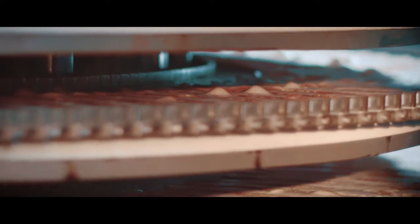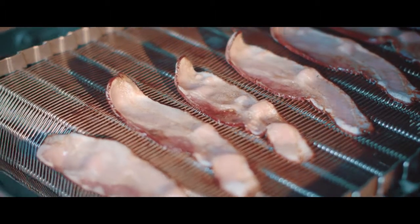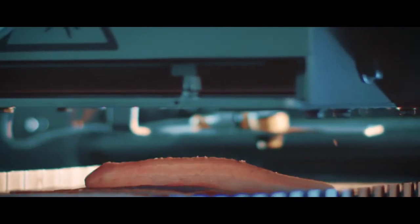High fat and water content coupled with short cooking times and thin slices generally result in an inconsistent product. As a result, commercial bacon is mass produced in microwave systems, resulting in a lacklustre product in bite, taste and appearance.